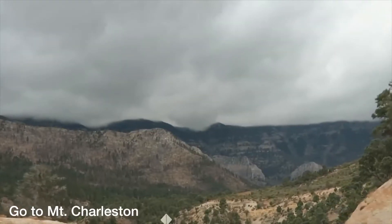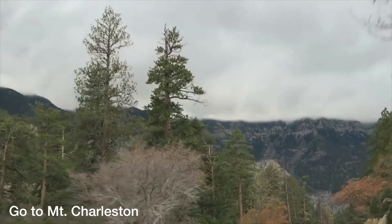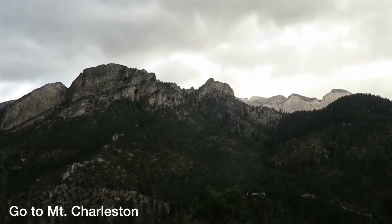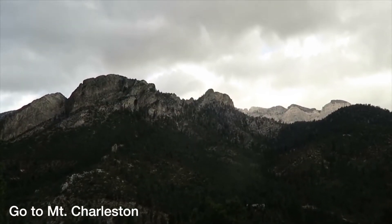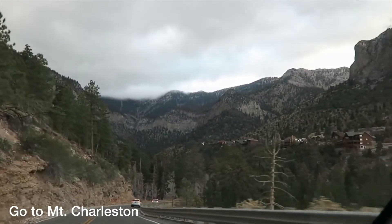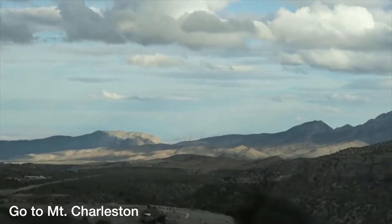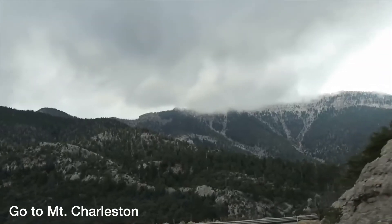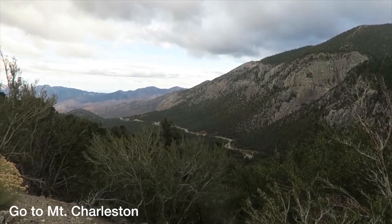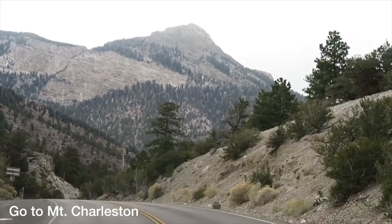And number one is go to Mount Charleston. Mount Charleston is located about an hour northwest of the Las Vegas Strip, and it's pretty much the exact opposite of what you think of when coming to the desert. Unlike the sandy, rocky desert mountains that you see around Las Vegas, Mount Charleston is covered in greenery and trees, and it is so beautiful. It's the perfect getaway to escape the busyness of the city and take a break from the heat. You can go camping, there are multiple hiking trails to choose from, or you can just take a scenic drive and stop at all the viewpoints.